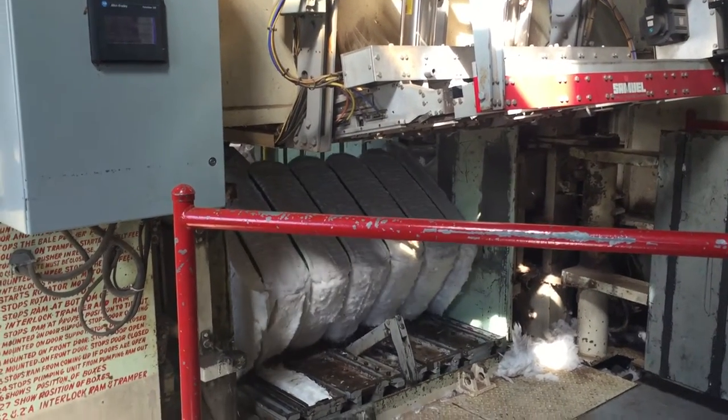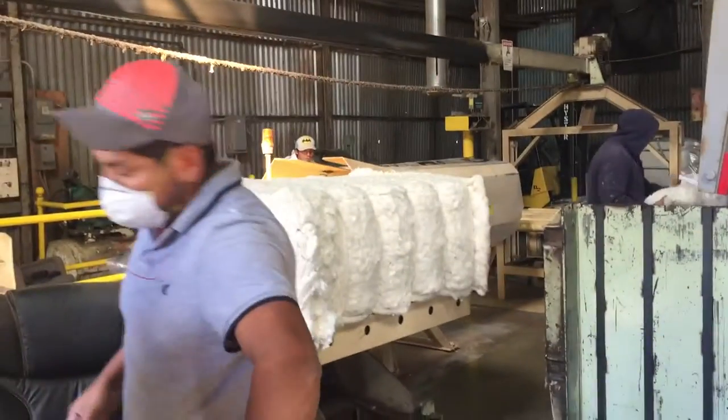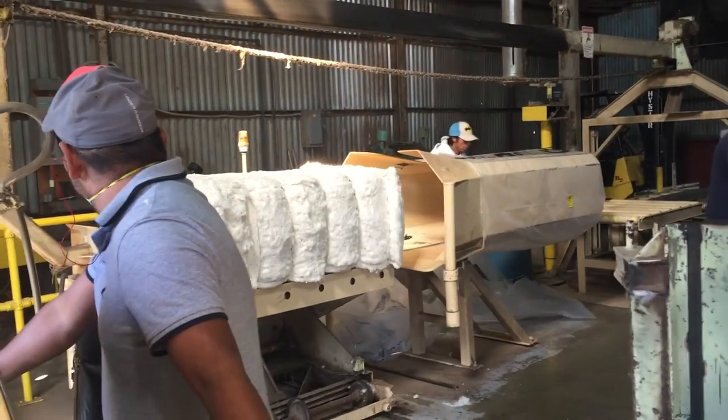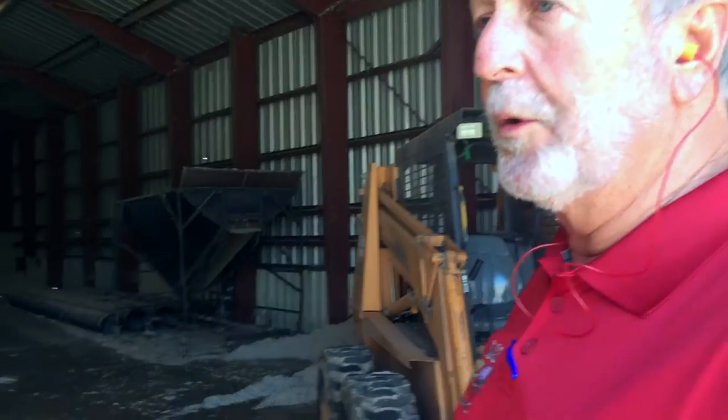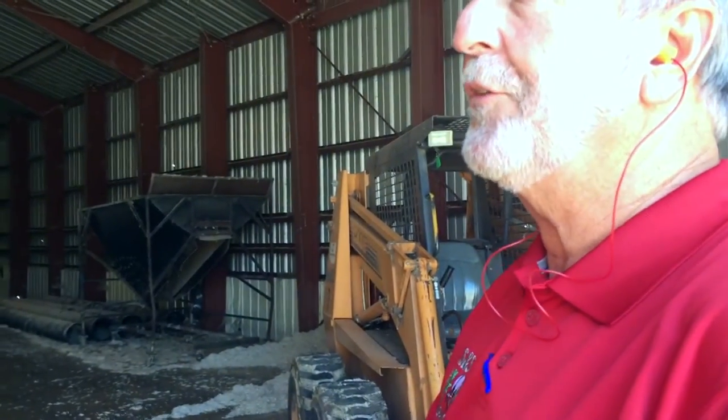Once the cotton lint has been separated, it is pushed into giant squares, and then workers put the squares into boxes and bag them so the producer can ship them off. All of the seed goes into the cattle market for cattle feed — either dairy cattle or beef cattle. The overhead storage holds about three truckloads of cotton seed; once those are full, they switch it out and blow the seed into storage.